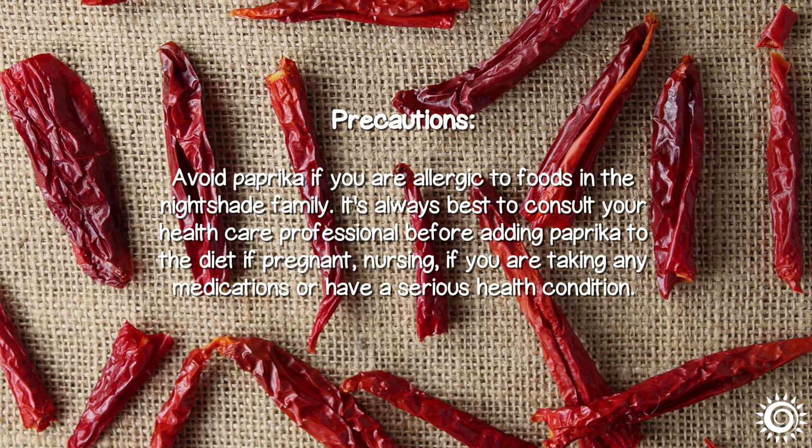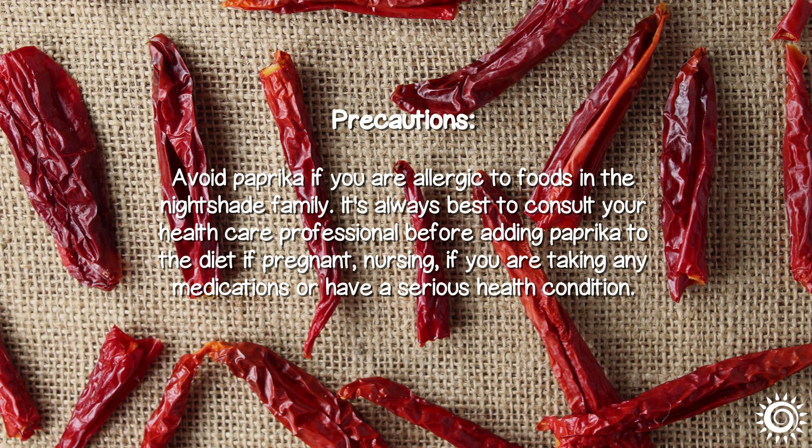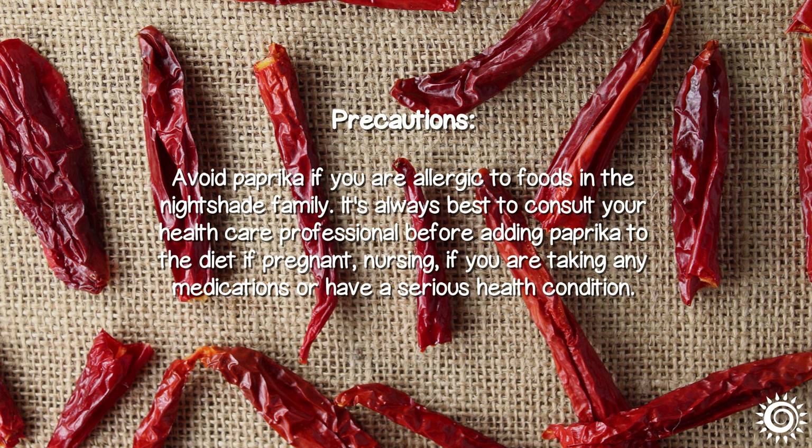Precautions: Avoid paprika if you are allergic to foods in the nightshade family. It is always best to consult your healthcare professional before adding paprika to the diet if pregnant, nursing, or taking any medications or if you have a serious health condition.